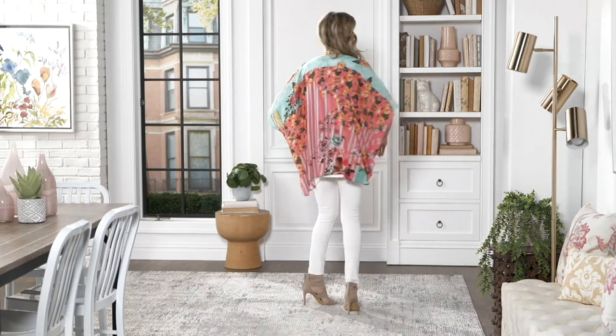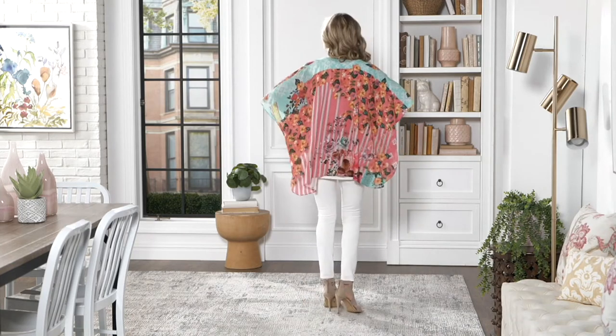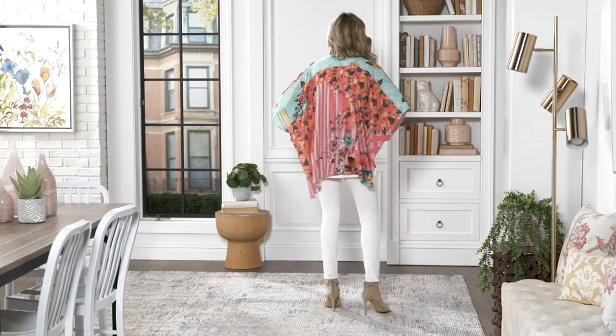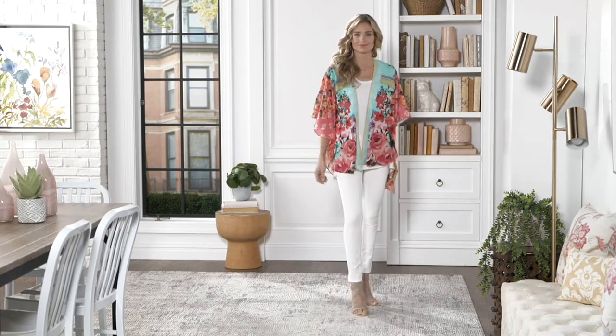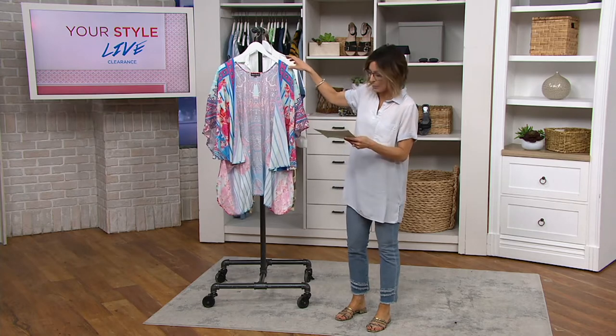This one is normally $61. It's a woven sleeve kimono and we've got it for $37 tonight. That means you get to save — if I do the math — $24, plus there's a three easy monthly payment plan of $12.49 to bring it home.